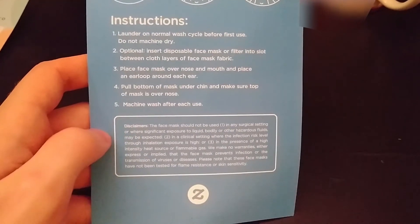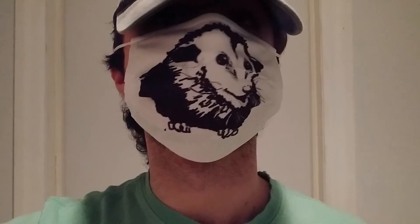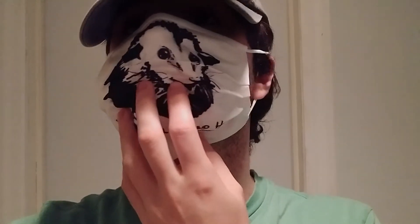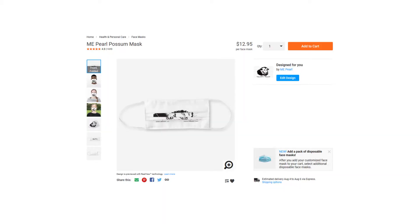Here it is being worn. As you can see, it takes up a lot of your face, but the words 'Nothing Normal Around Here' get hidden under the fold — especially the two words on the ends where the folds don't really spread out when you wear it.